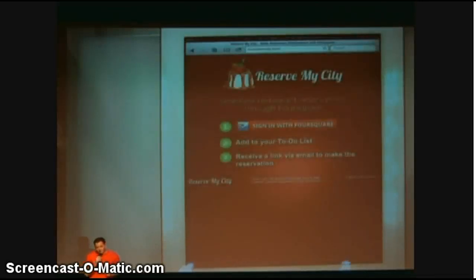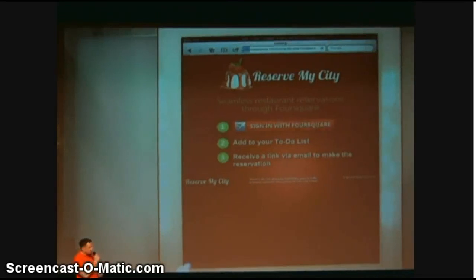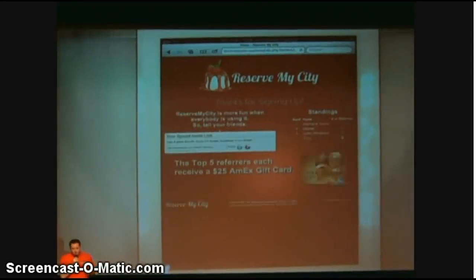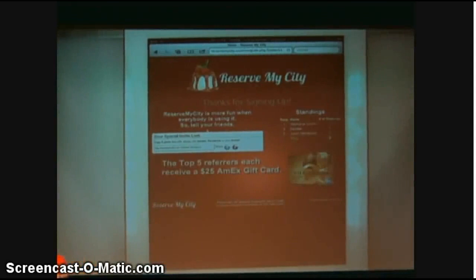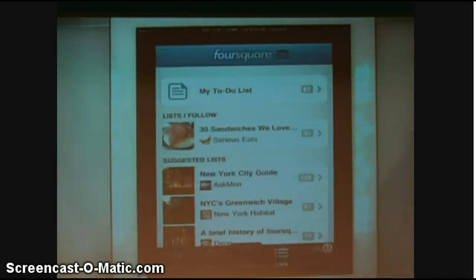ReserveMyCity allows you to make restaurant reservations through Foursquare — really simply. With one click, you just sync your Foursquare account to ReserveMyCity. From that point on, you've enabled your Foursquare to become a restaurant reservation-making machine. So let's see it in action — let's fire up Foursquare.